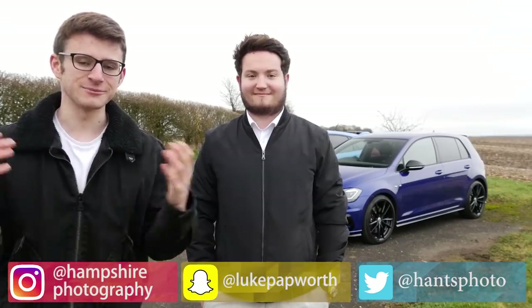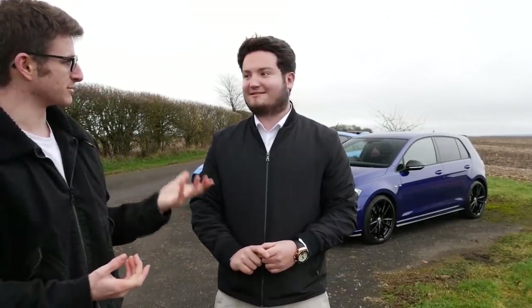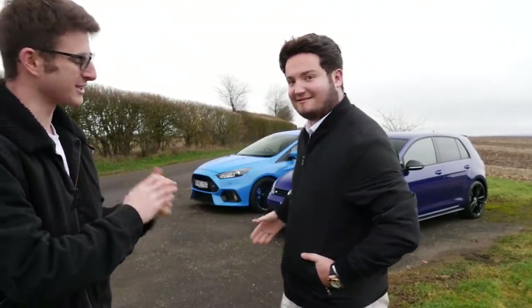Hi everyone, it's Luke here and welcome back to another video. Today we've got episode two of Hot Hatch Head to Head and I'm joined by my buddy Zach Garrett. You may remember we did a video quite a few months ago when I visited your car collection, which I'm still blown away by. But today we have the Golf R — my Golf R versus your Focus RS.